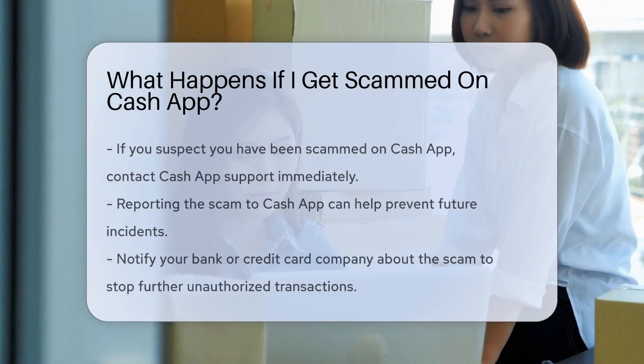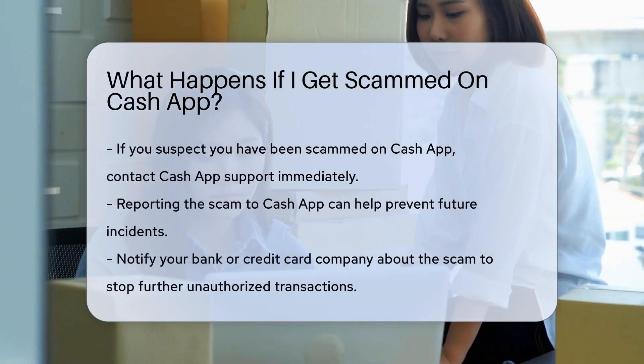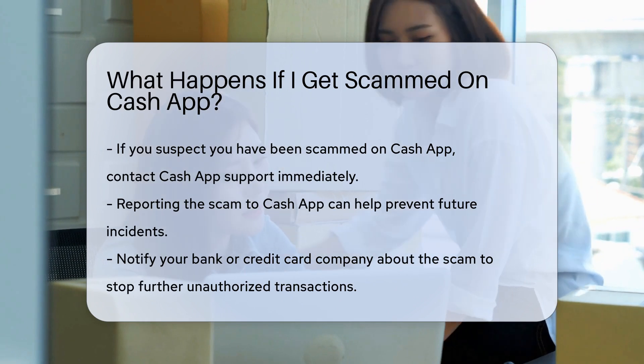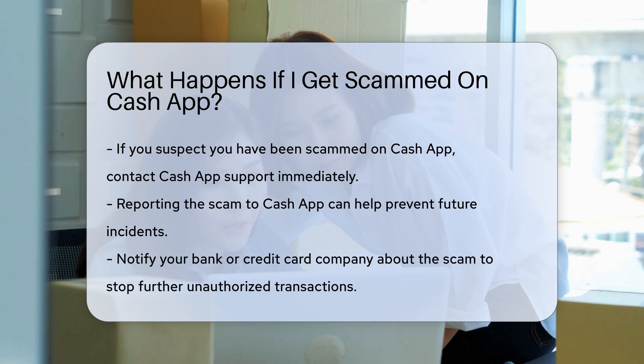If you suspect you have been scammed on Cash App, the first step is to contact Cash App Support immediately. They can provide guidance on how to proceed. It's important to report the scam to Cash App to help prevent future incidents.